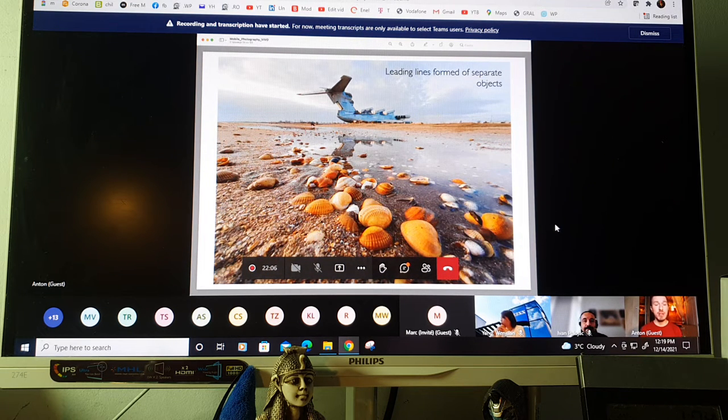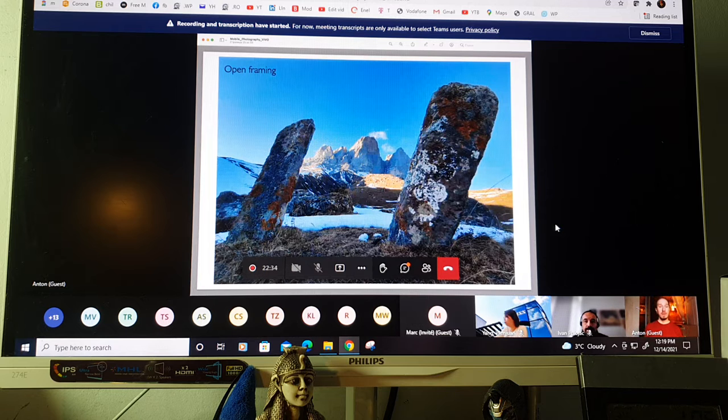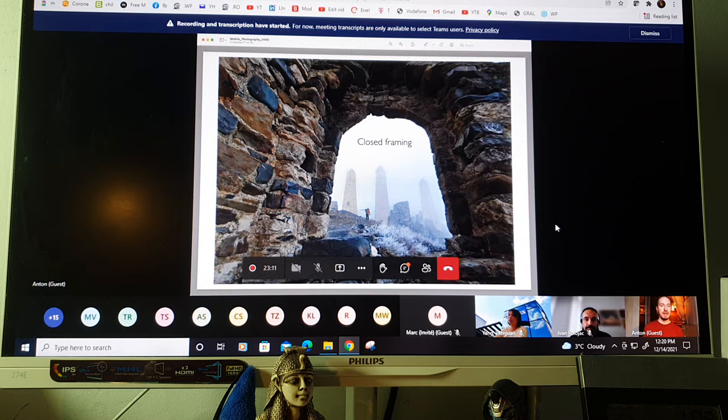Leading lines don't need to be actual lines — they can be a series of dots. Here, seashells form a leading line toward an aircraft in the distance. Also look for the resemblance of shapes: slopes forming the shape of a volcano mirrored in the terrain. Try to look for this kind of mirroring and use it in your images. Framing is also a great way to isolate the main character — here two ancient gravestones from the 16th century frame a mountain in the distance, pulling attention inward like a funnel.